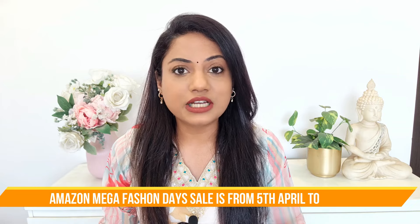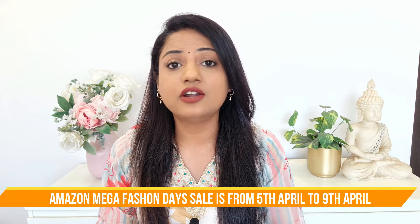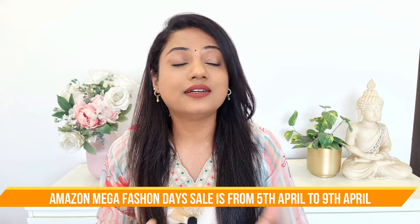Hi guys, it's me Ria and welcome back to my channel. In today's video I'm going to be sharing with you all some very beautiful and classy office wear kurta sets which are perfect for the upcoming summer season. I have all these kurta sets recently purchased from Amazon. Also, the Amazon Mega Fashion Day Sale has started from the 5th of April and it is going to last till the 9th of April, so do not miss out on this amazing sale.